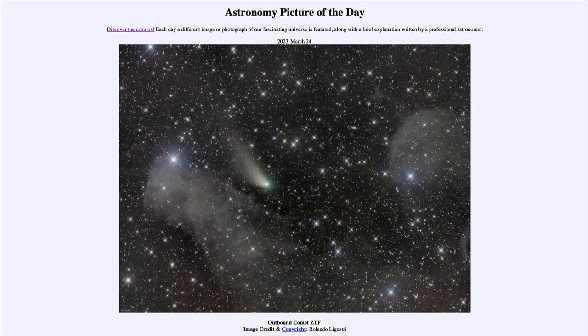This is Comet ZTF that we looked at previously earlier this year when it passed close to the sun in January and closest to the earth near the beginning of February. Now it is heading out to the outer solar system. In early February when it was closest to earth, it was at a distance of about 2.3 light minutes.